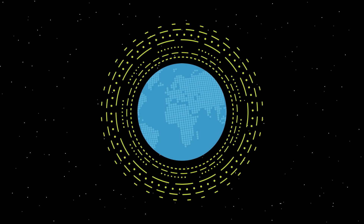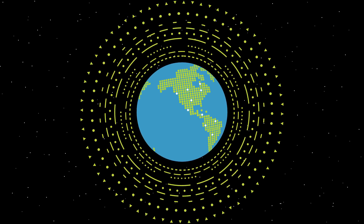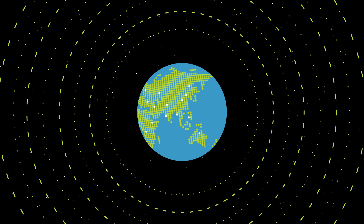Only Azure Cosmos DB makes global distribution turnkey. You can add Azure locations to your database anywhere across the world, at any time, with a single click. Azure Cosmos DB will seamlessly replicate your data and make it highly available.